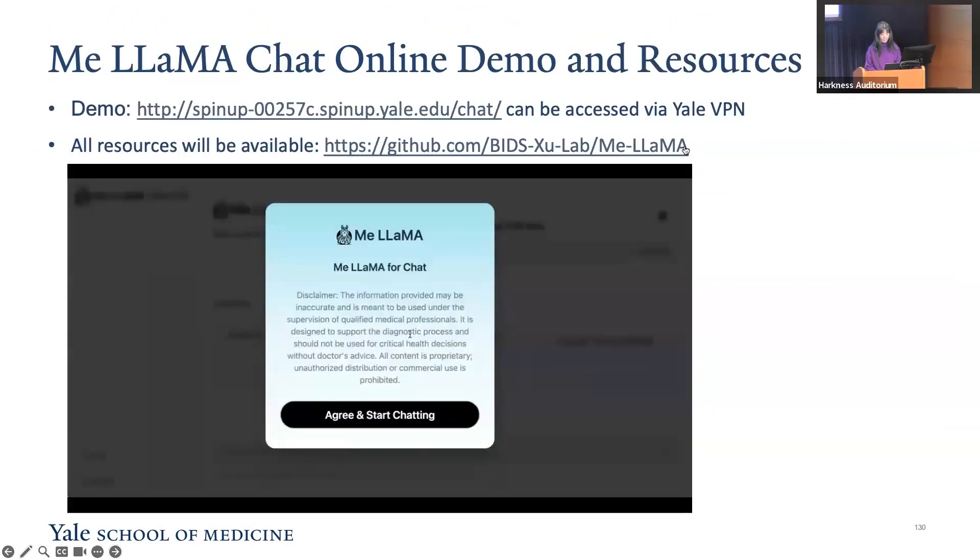For an interactive experience, we have developed an online demo accessible through Yale VPN at the provided link. We need our audience, clinicians, and experts to engage with it and provide valuable feedback. Looking ahead, our future work involves incorporating human feedback to improve the model and align it with human preferences and values to ensure its responses are grounded in factual correctness.